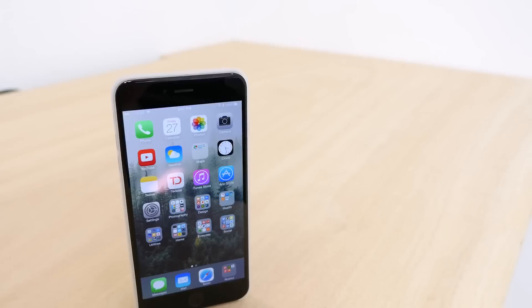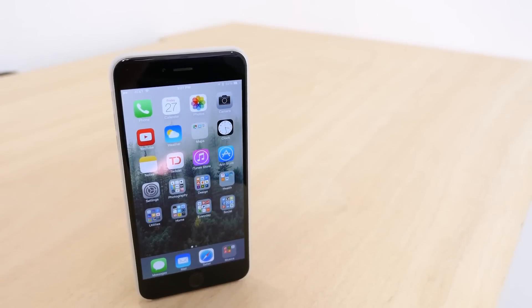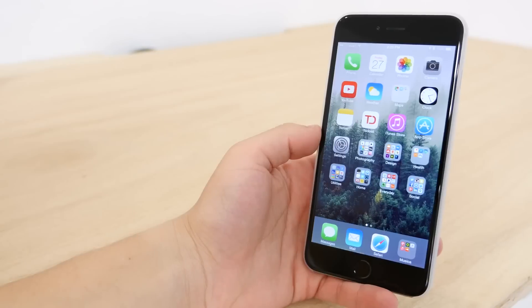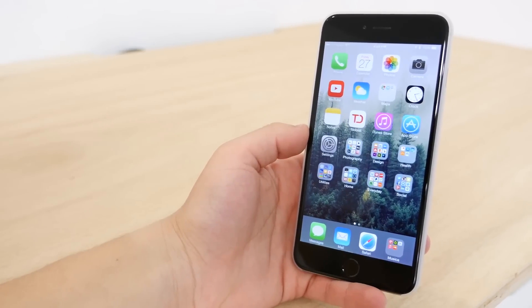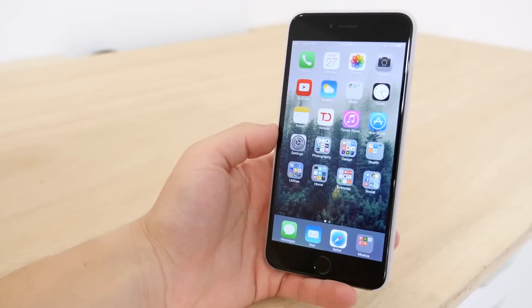So those are the new features and tweaks in iOS 8.3. This dot upgrade has quite a few improvements and some welcome features. For more on iOS 8.3, be sure to visit macrumors.com. If you enjoyed this video, hit subscribe so you can see when we upload new content. I'm Matt with MacRumors, and we will see you in the next one.